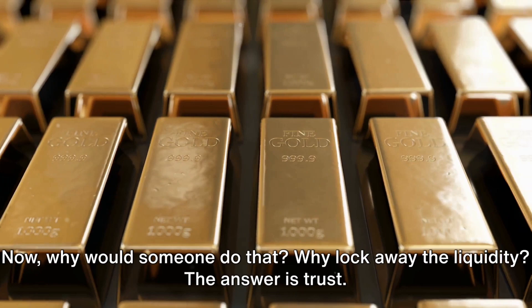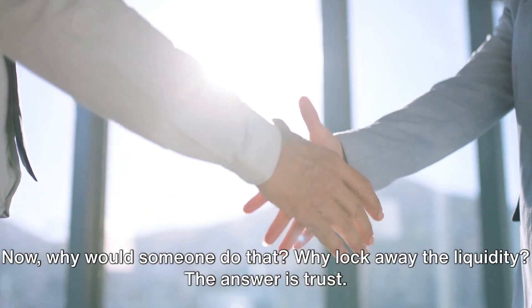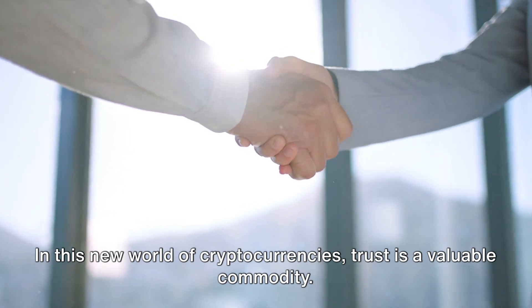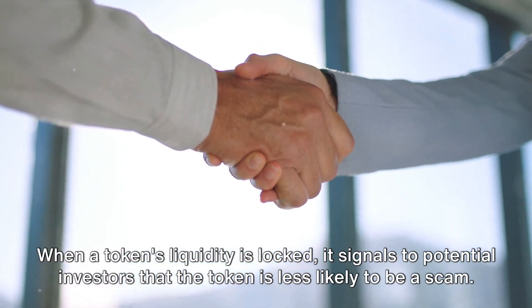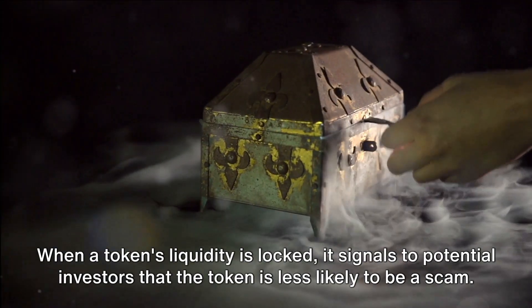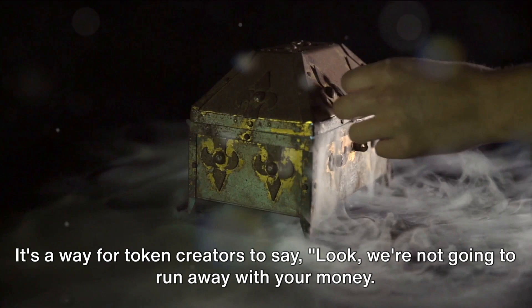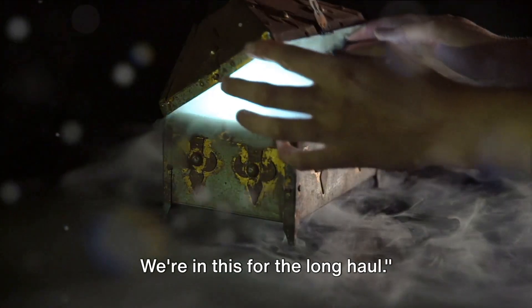Why would someone do that? Why lock away the liquidity? The answer is trust. In this new world of cryptocurrencies, trust is a valuable commodity. When a token's liquidity is locked, it signals to potential investors that the token is less likely to be a scam. It's a way for token creators to say: we're not going to run away with your money — we're in this for the long haul.